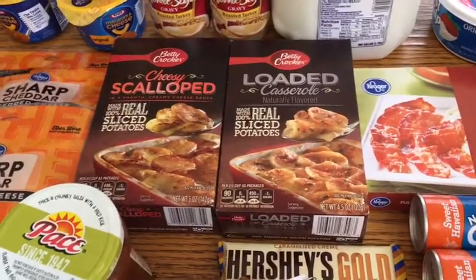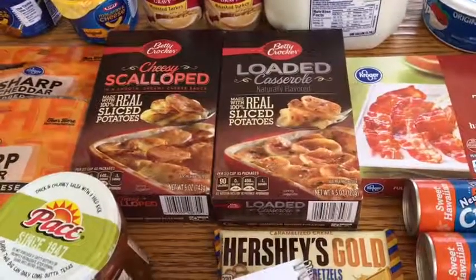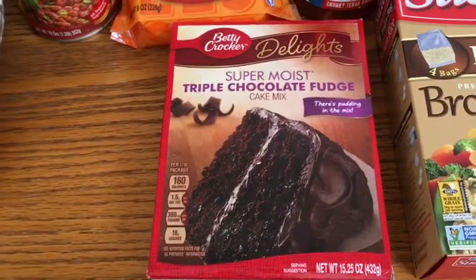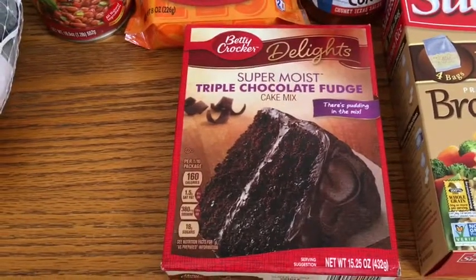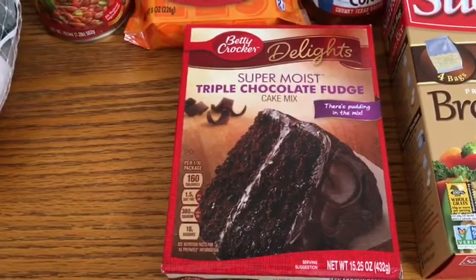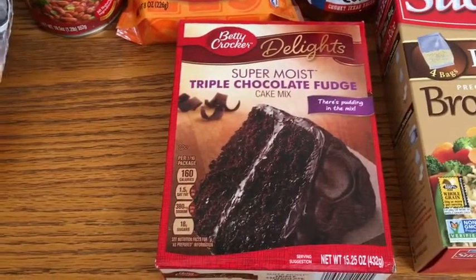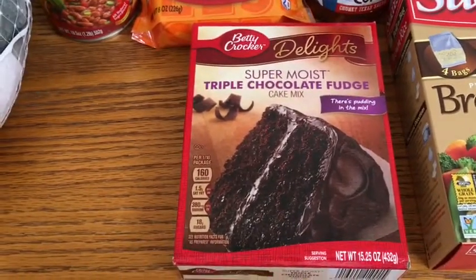The Betty Crocker scalloped potatoes come down to just 49 cents with that coupon, which I think is a great deal. The Betty Crocker cake mix is priced at $1.29, there's a 50 cent five times digital coupon, and I had a 25 cents back on any cake mix on Ibotta, so I thought that was a good deal and went ahead and picked that up.